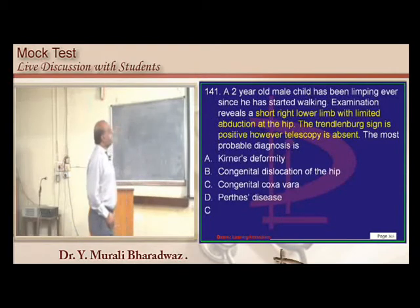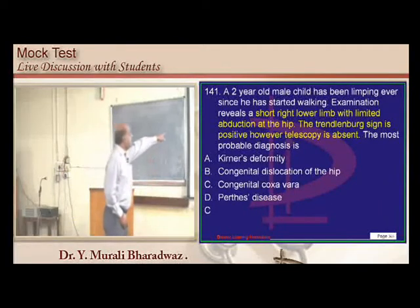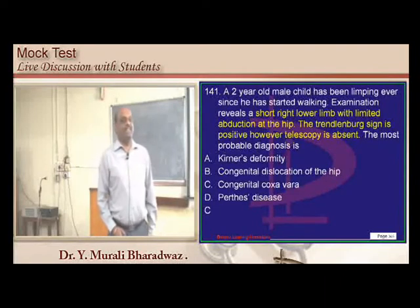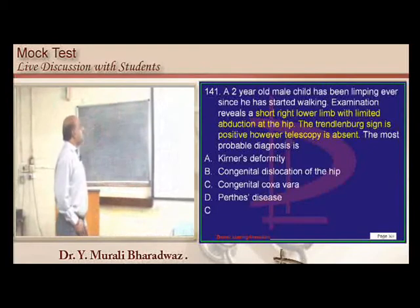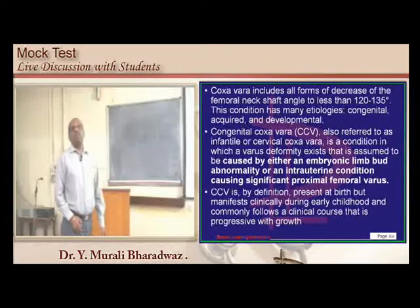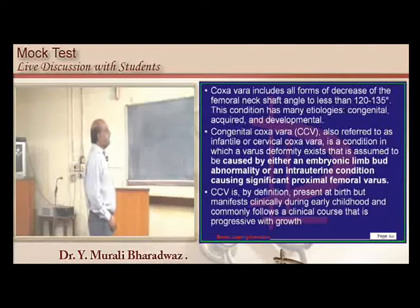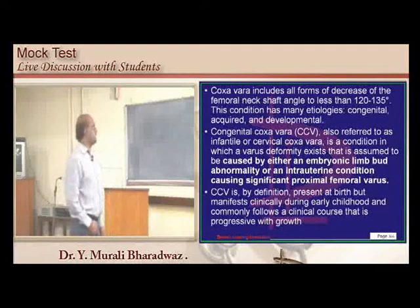A two-year-old child with limping: congenital dislocation of the hip (CDH) is unlikely because the telescoping sign is absent. Trendelenburg is positive, making coxa vara the most likely diagnosis. These children generally present by the time they begin ambulation, around age 2, with symptoms appearing before 6 years.